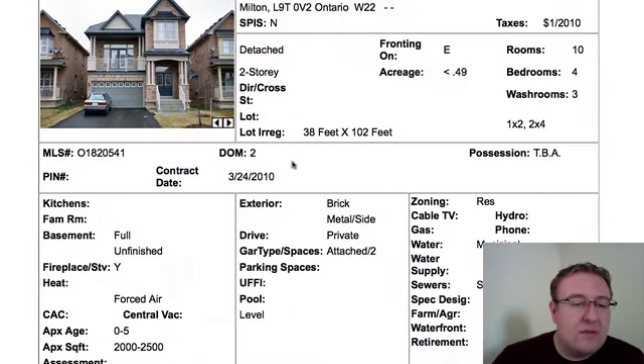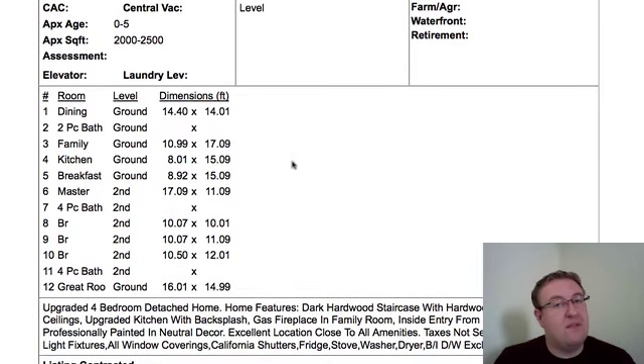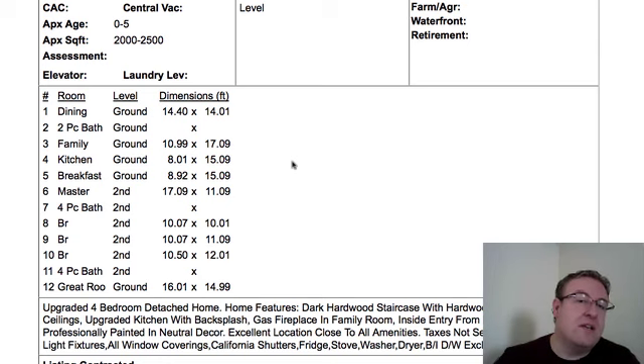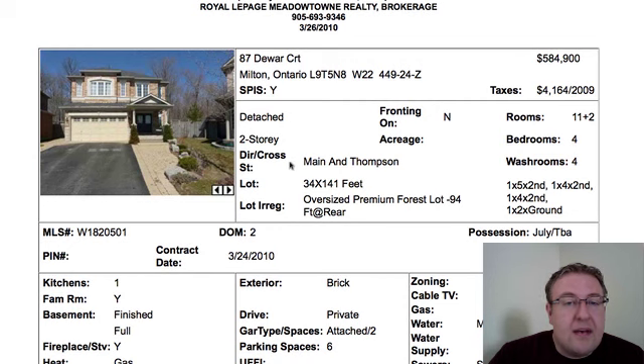38 by 102 foot lot. The nice thing about these split-level homes typically is the basement, which is unfinished. The lowest level does usually have higher-than-average windows looking out to the backyard.